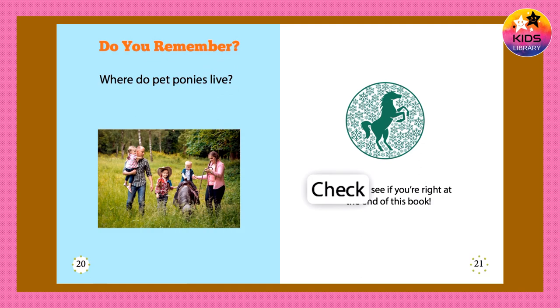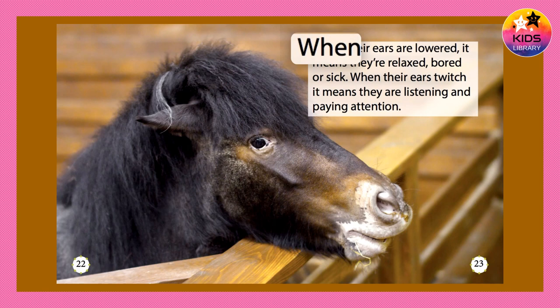Do you remember? Where do pet ponies live? Check and see if you're right at the end of this book.